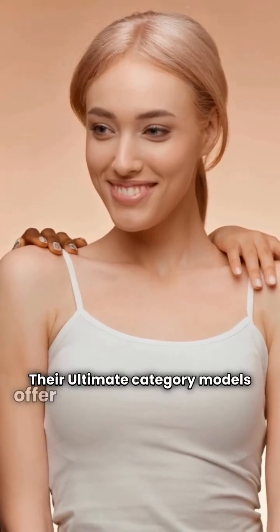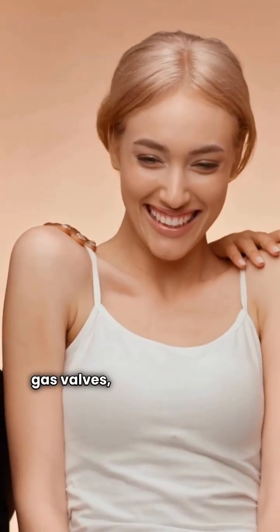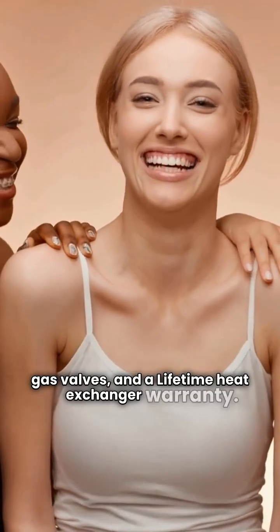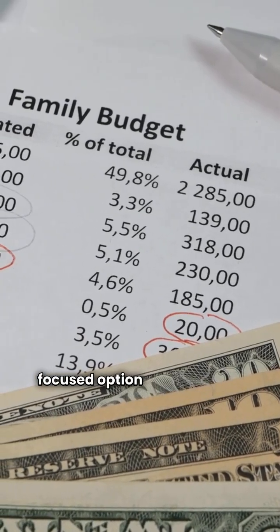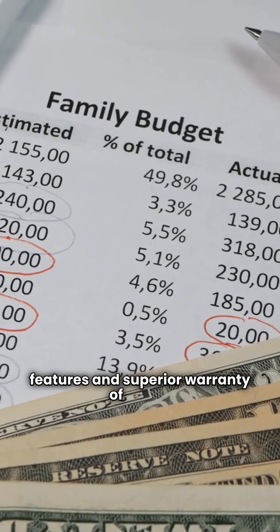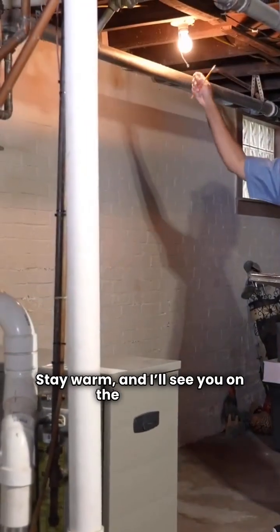Their ultimate category models offer 98% AFUE, modulating gas valves, and a lifetime heat exchanger warranty. Stirling is a more regional, budget-focused option that lacks the premium features and superior warranty of Trane. That's your comparison. Stay warm, and I'll see you on the next job.